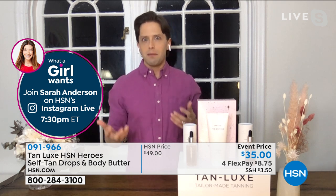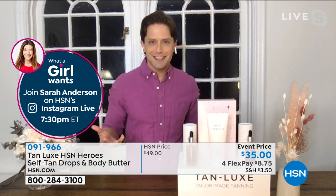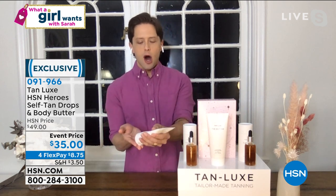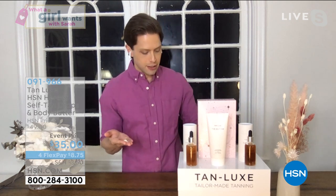Sarah's tan with the butter is different than my tan with the butter. The butter is a great gradual, perfect starter color in February or March — you don't want to look like you've been locked inside. But when you want gorgeous Hawaiian bronzed color in the summer, that's where you start using the tanning drops.